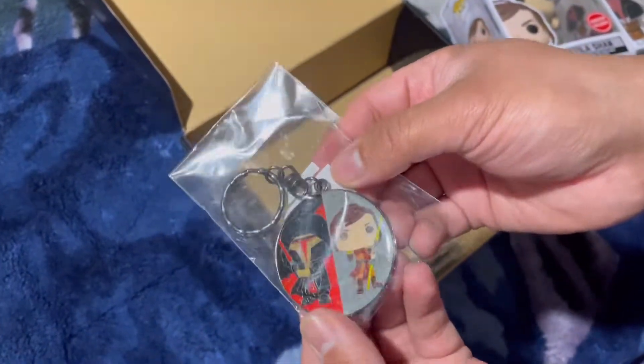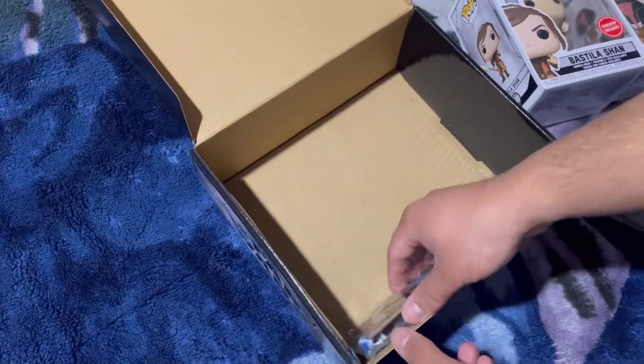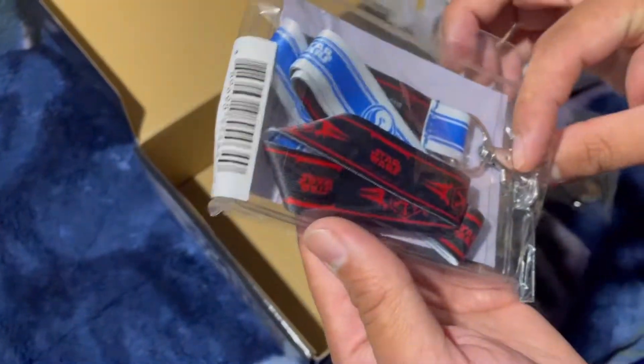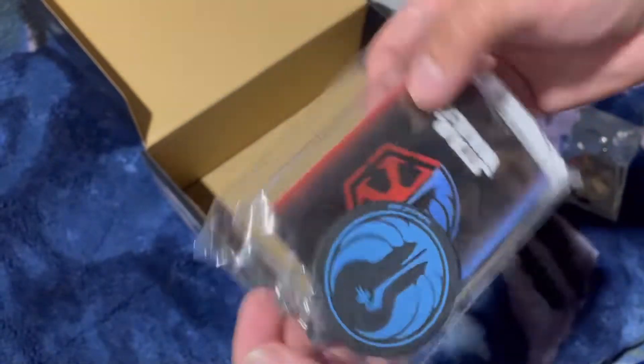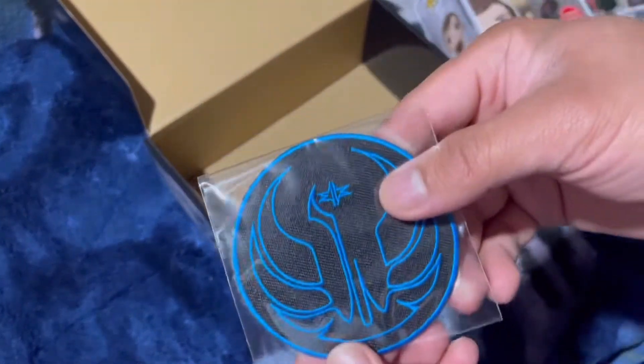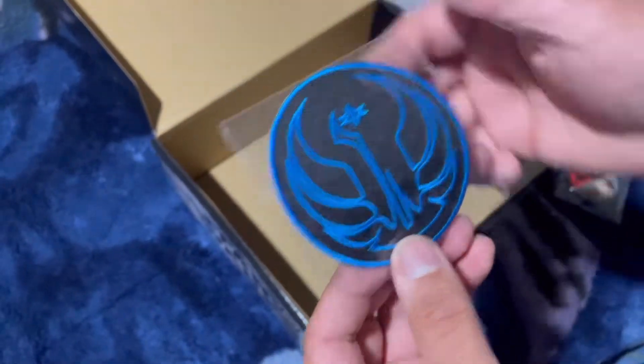There's a keychain of them too, probably from the Old Republic, and just like a lanyard of the Old Republic by Funko. Pretty cool. And a patch — pretty cool.